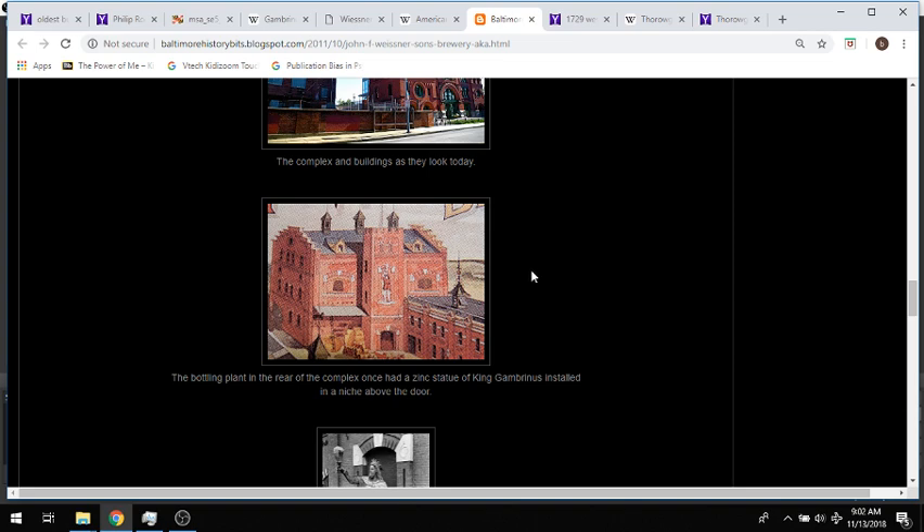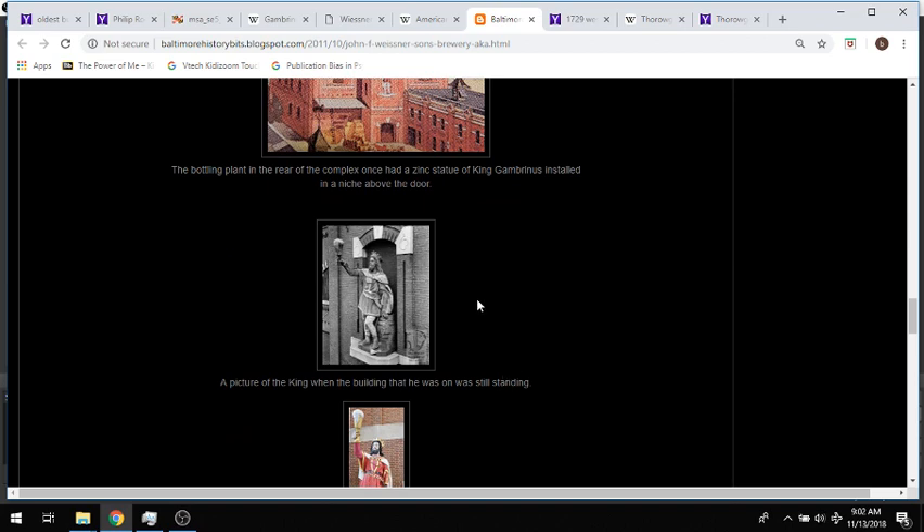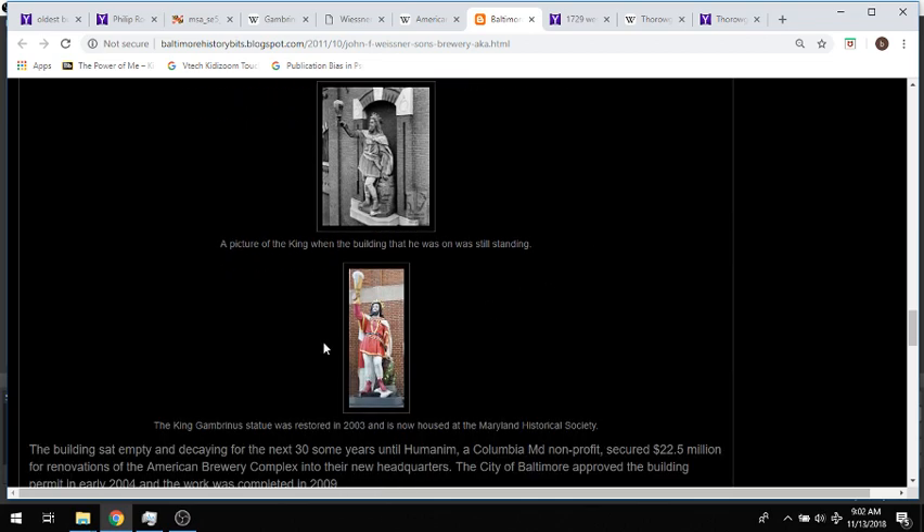Here we're going to go into detail about the back of the warehouse where they did the bottling. It says the bottling plant in the rear of the complex once had a zinc statue of King Gambrinus installed in a niche above the door. This is a picture of the King when the building he was on was still standing. I was curious about this King statue and what his relation to anything may be. They restored the statue in 2003 and made him look like the Burger King King — maybe those are the traditional colors for this character.